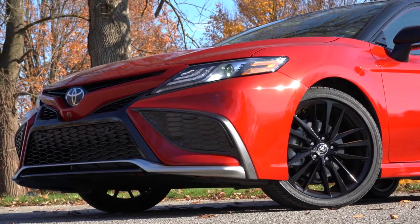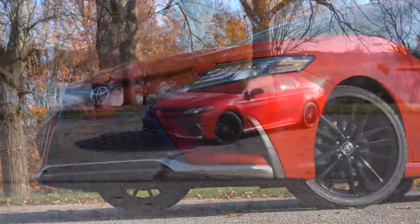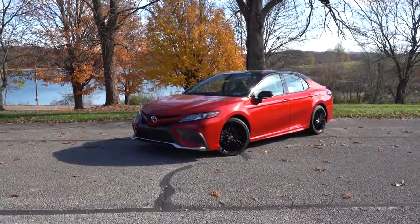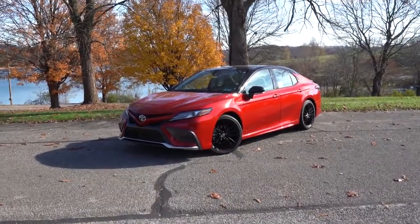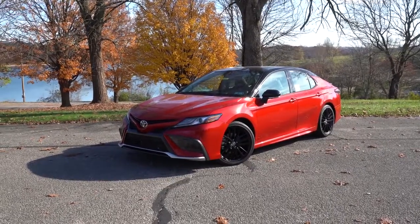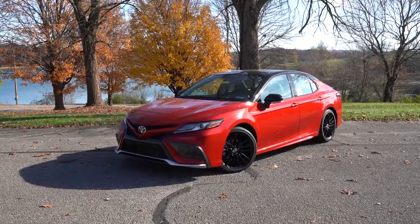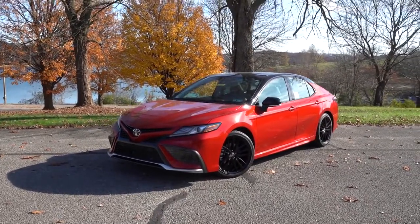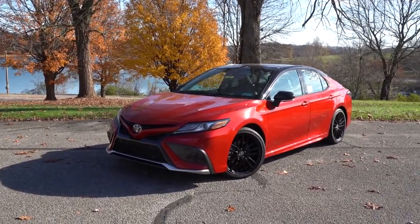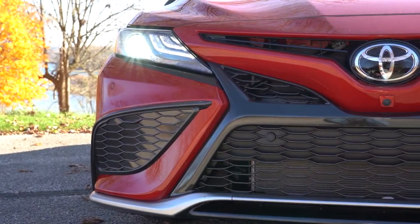Let's now take a look at the exterior of this brand new 2021 Toyota Camry. Love this red exterior with the black roof — it looks so good. For 2021, there is a slightly revised front end, some new paint colors, and some new wheel designs. That pretty much rounds out what is new for the exterior.